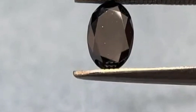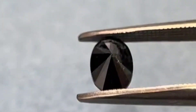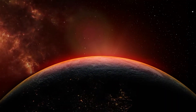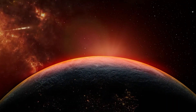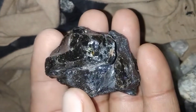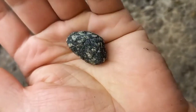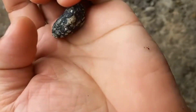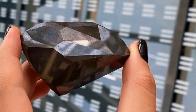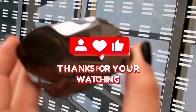Carbonado, the black diamond, is more than a gem. It is a messenger from the cosmos, a reminder that sometimes the most extraordinary treasures are not born beneath our feet, but fall to us from the stars. Next time you see one, remember — you may not just be looking at a diamond. You may be holding a fragment of the universe's history, a silent witness to events billions of years before Earth was formed. And in that moment, you'll understand why carbonado is one of the most mysterious stones ever discovered.